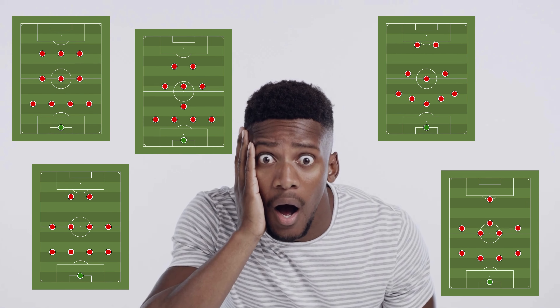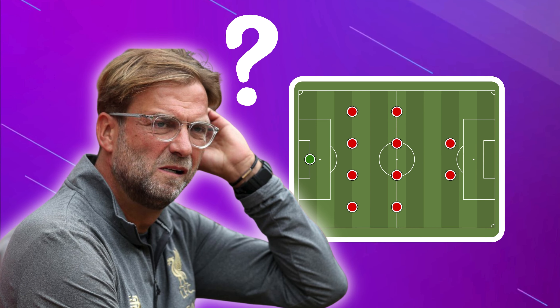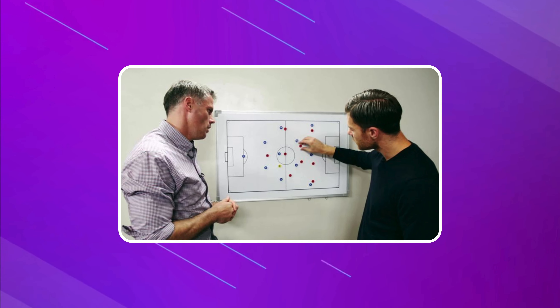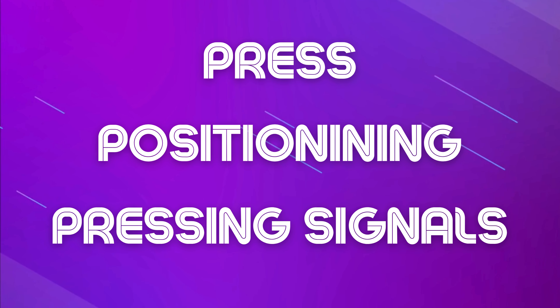People often make a big deal about football formations, but let's not get too caught up in the hype. Just knowing a team plays in a 4-4-2 doesn't tell us much about how they actually play. The real secrets of a team's strategy — like when they press, where players move, and the signals they use — come from a deeper look at tactics, not just the formation.